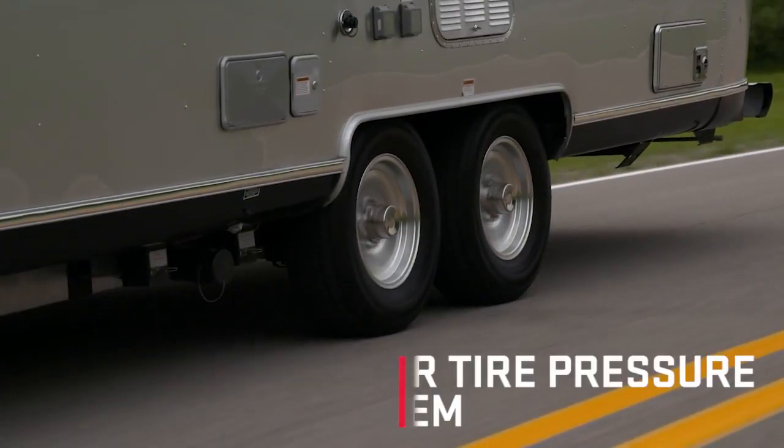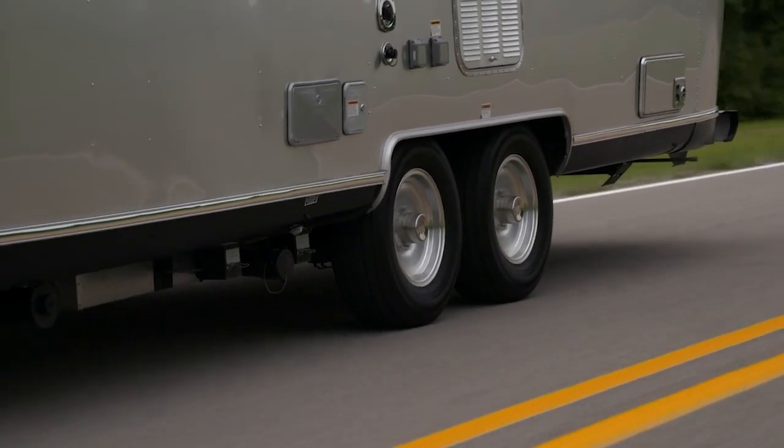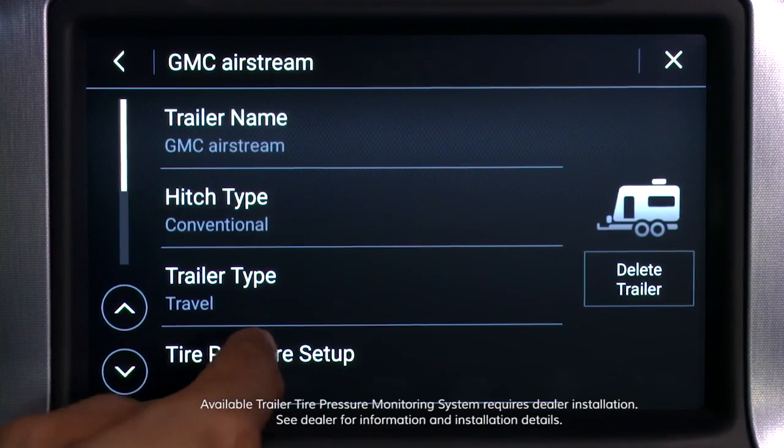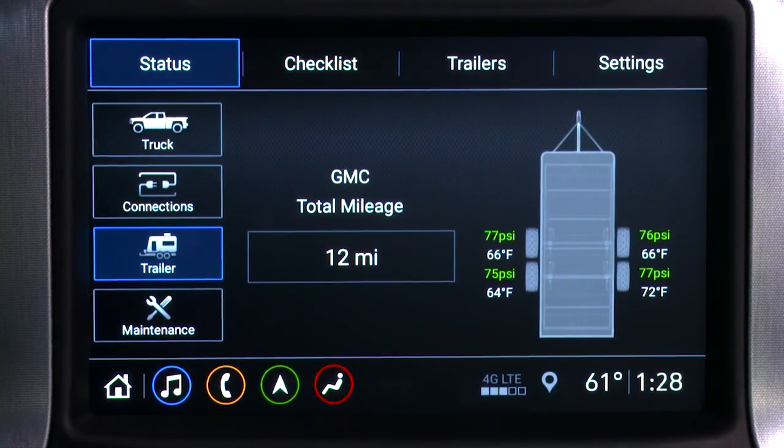An available trailer tire pressure monitoring system works much like the system that monitors the tire pressure of the truck's wheels. Once installed, the monitors send a wireless signal to a module behind the license plate and provides information about the trailer's tire pressure through the in-vehicle trailering app.